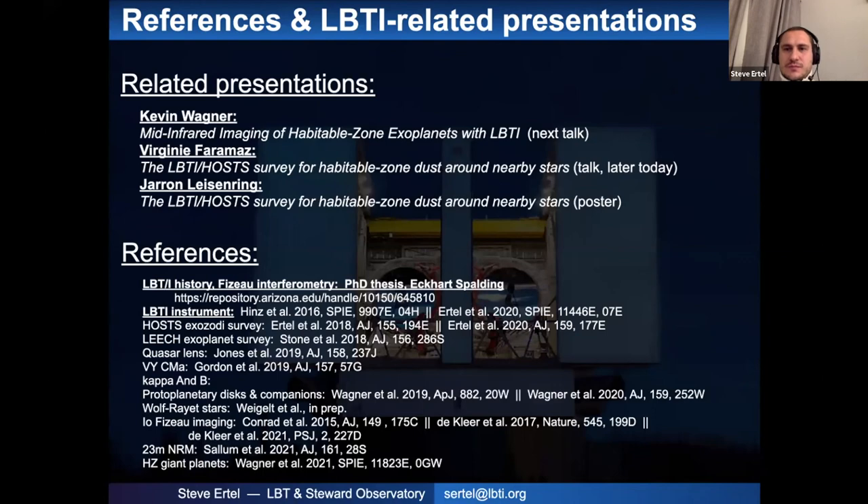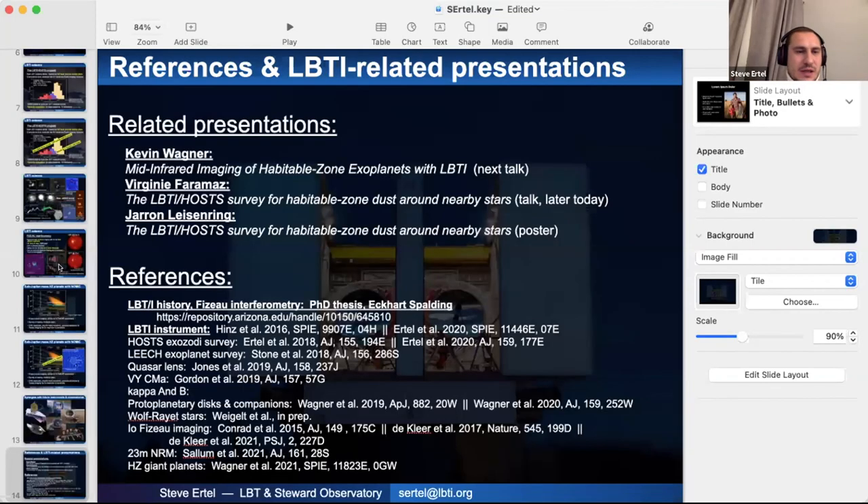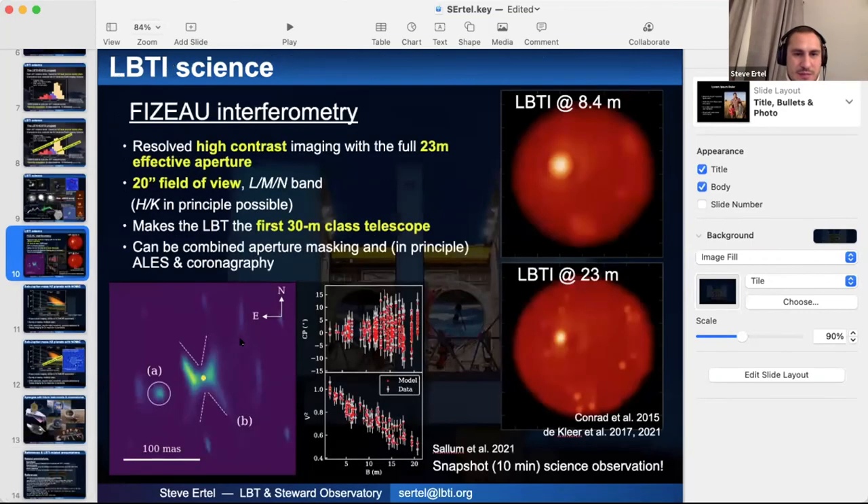Roy also asks: was that a companion to the east of the Herbig star, and does the star have a name? Answer: The star does have a name — I don't know it right now, but the publication is by Steph Salem in 2021, so you should be able to find it easily. Yes, this is a companion candidate, and it also shows that we can reach relatively high contrast with Fizeau interferometry already.